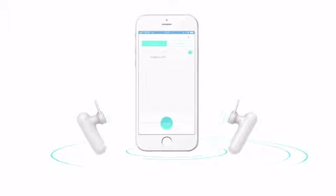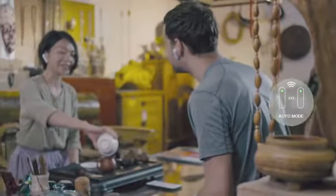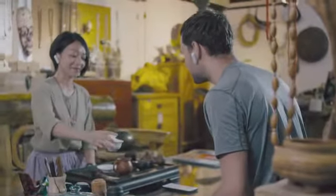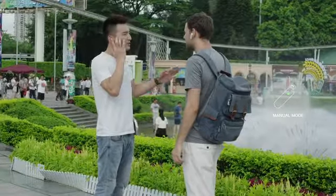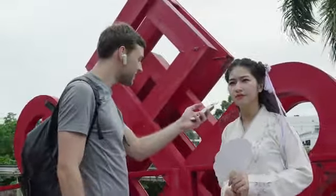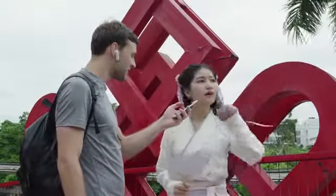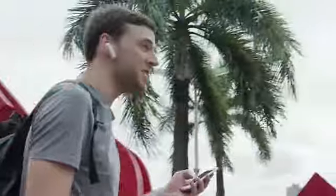WT2 Translator has three modes to handle the most common communication situations you'll encounter. Auto mode: face-to-face communication, absolutely hands-free. Manual mode: this mode makes communication possible even in complex environments. Ask mode: this mode requires only one earbud and is useful for asking directions, inquiring about a price, or conducting simple exchanges.